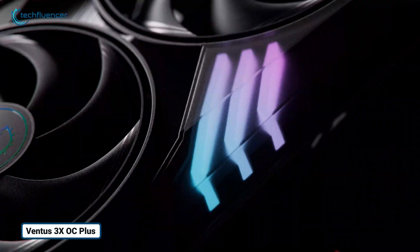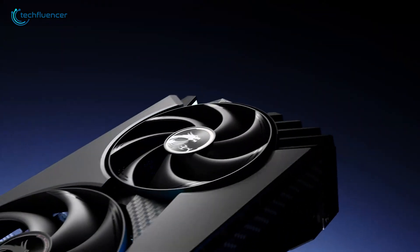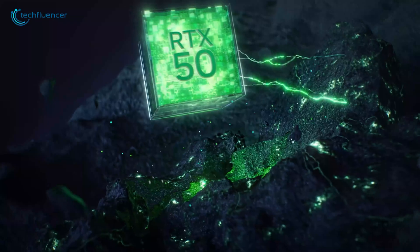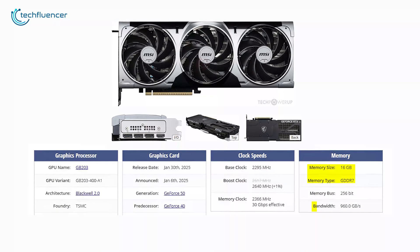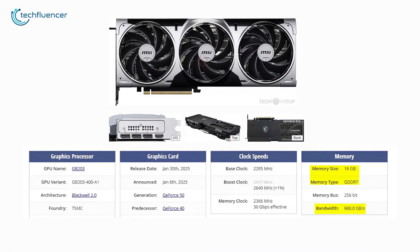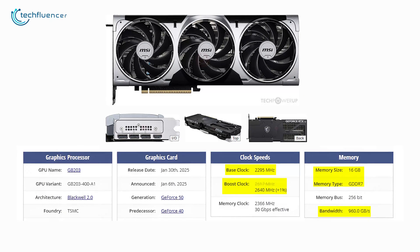Next is the MSI GeForce RTX 5080 16G Ventus 3 XOC+, an amazing graphics card designed for gamers and content creators who need top performance. It uses NVIDIA's GeForce RTX 5080 GPU based on the advanced Blackwell 2.0 architecture and comes with 16GB of GDDR7 memory. This memory provides a bandwidth of 960GB per second, making it ideal for demanding tasks. The card runs at a base clock of 2295 MHz and can boost up to 2640 MHz for smooth and fast performance.